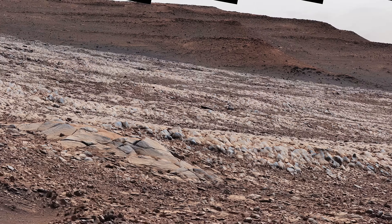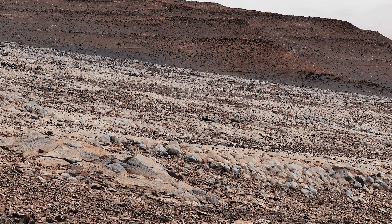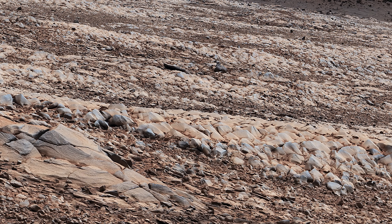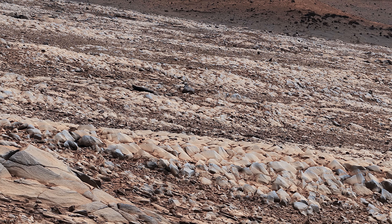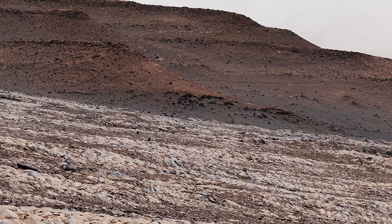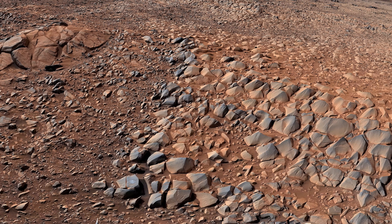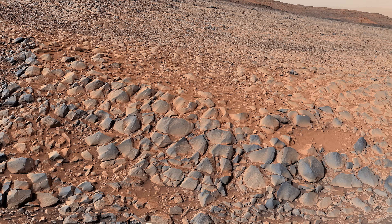On Sol 3415, Curiosity decides to once again climb up on top of the Greenhue pediment. The rover takes a mosaic at the top, but there's a problem. The top of Greenhue is littered with what scientists are calling Gatorback rocks, which could damage Curiosity's wheels. The rover will have to get back down and find another way into the river channel. This view of Greenhue shows a sloping landscape in comparison to the level layers of the outcrops in the distance. Could Greenhue have been an ancient slope into water? This is the second time the rover has climbed and then had to descend from the Greenhue pediment.